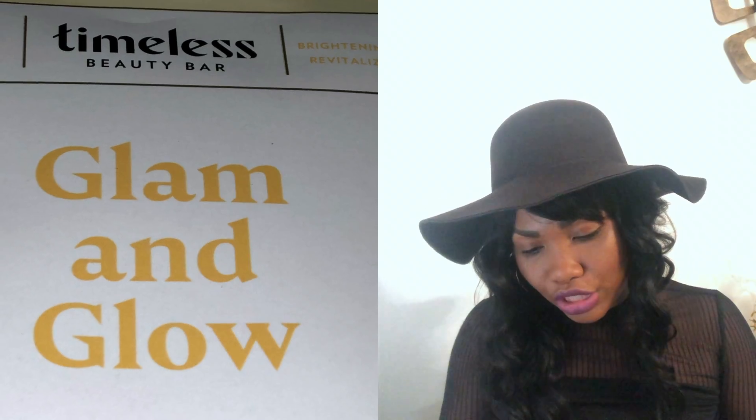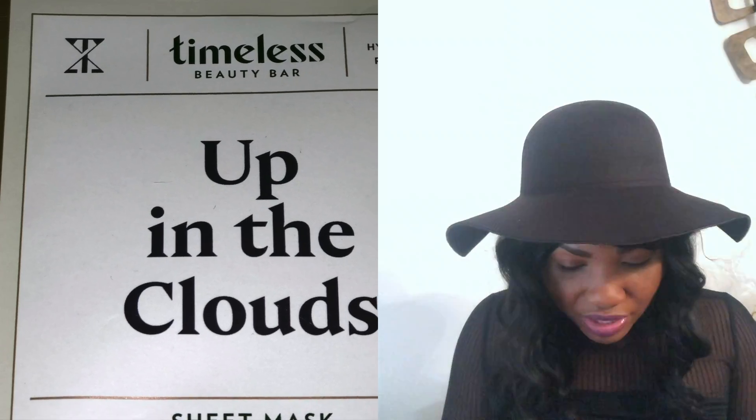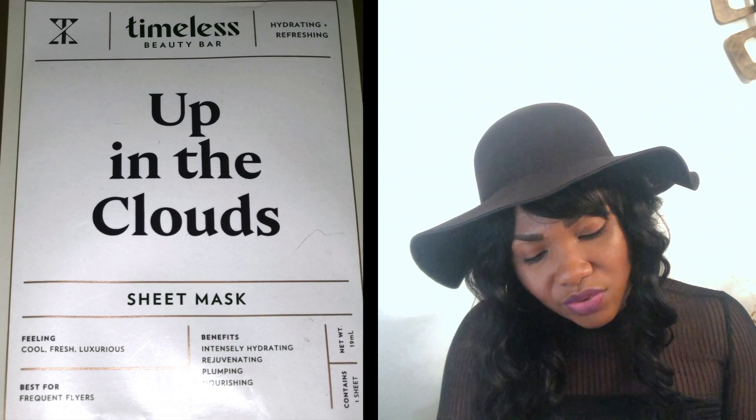Right off the top I see there are some sheet masks in here, which I am here for — skincare is important. They're from the brand Timeless Beauty Bar. The first one is Glam and Glow — super cute packaging. It says it's radiance-boosting, it even skin tone, it's energizing, and will leave you feeling cool, fresh, and vibrant. It's best for a night out. The second one is called Up in the Clouds — a hydrating and refreshing mask that leaves you feeling cool, fresh, and luxurious, best for frequent flyers, and its benefits include intensely hydrating, rejuvenating, plumping, and nourishing.